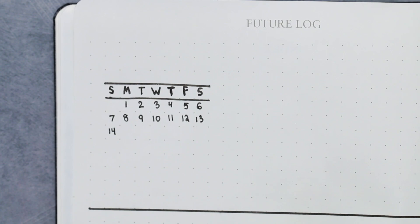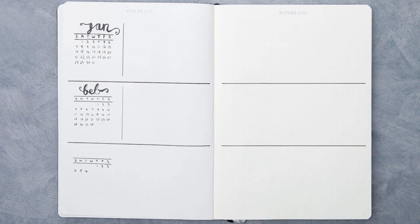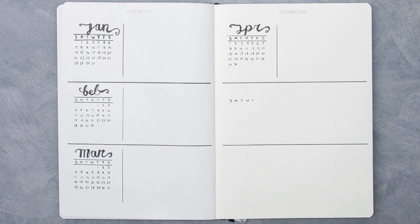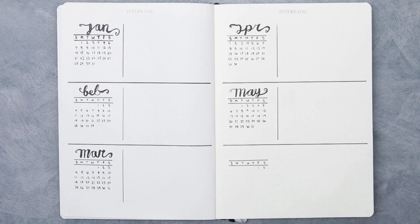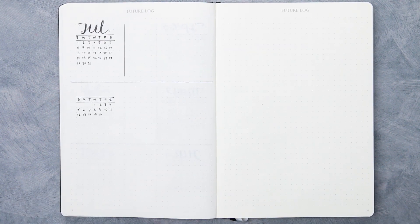Next is my future log. Your future log is pretty much just your calendar for the year — it's a nice place to write down any event that you have in the future at any time throughout the year. Like if you're planning a big vacation and it's four months away but you still need to write it down, it's just nice to see every month of the whole year in one nice neat place.